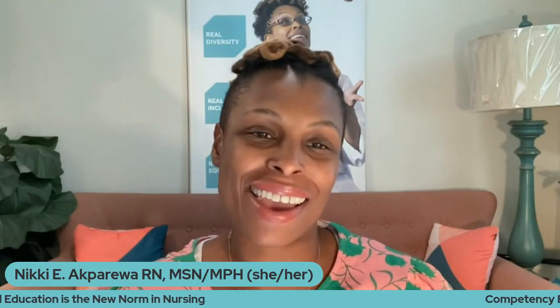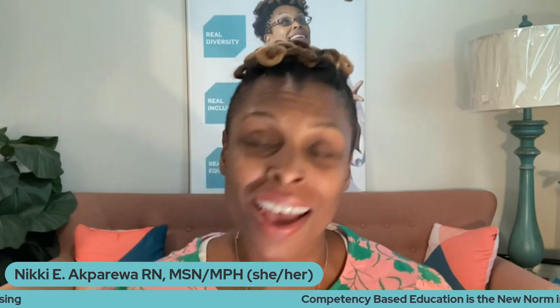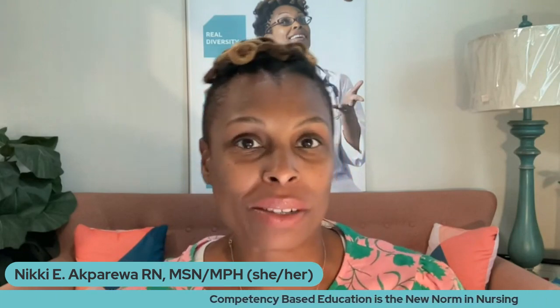Hi, everyone. My name is Nikki, and I am a health equity education coach and a nurse entrepreneur. And today, I just want to talk a little bit about competency-based education.